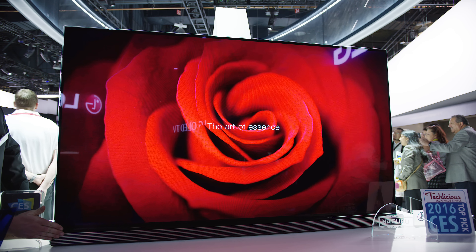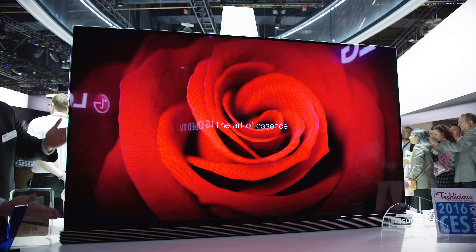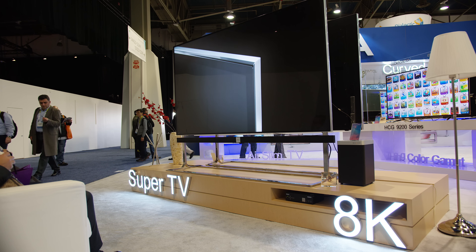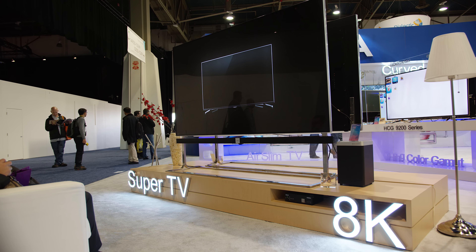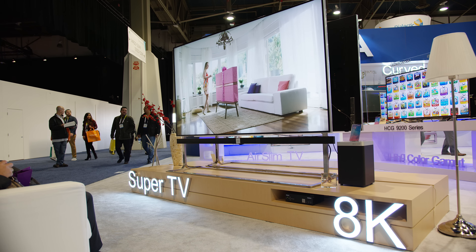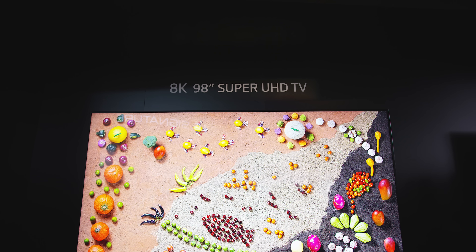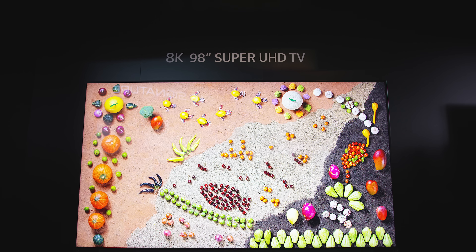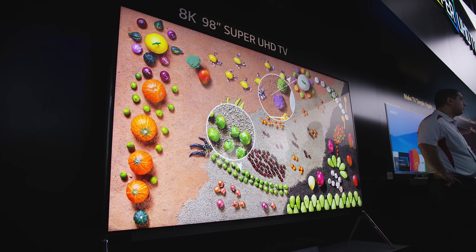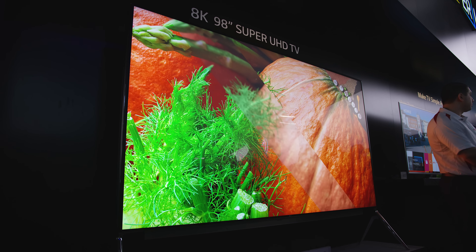4K is everywhere — everyone who makes a screen has a 4K TV at CES. And this is one of those years where just a few have an 8K TV. I saw one that didn't even look that good, but I think it was because they were playing upscaled 1080p content — I literally don't think they had any 8K video to show. But the killer for me was the LG 98-inch 8K TV. It looks so good — it's just a slideshow of pictures, but it looks incredible. Many things at CES had no price tag, no release date, and that was fine here. The desire is real. The TV looked incredibly detailed.